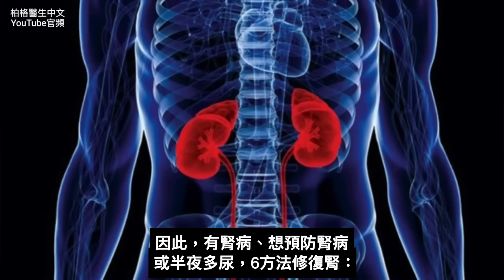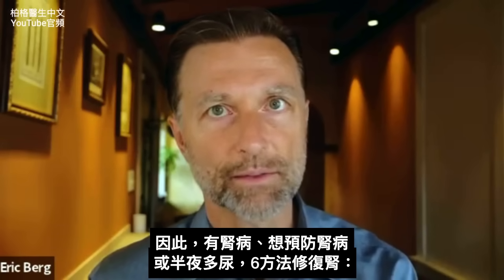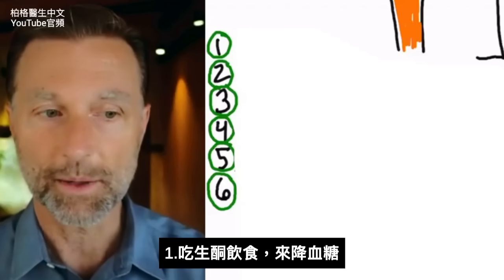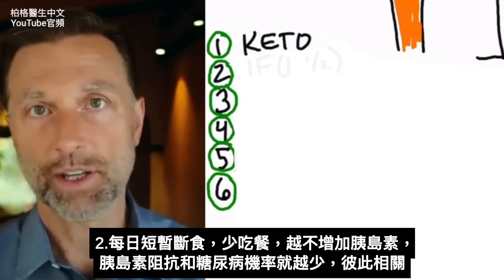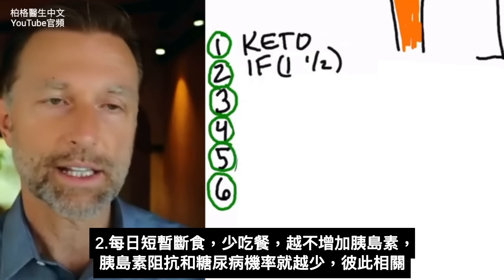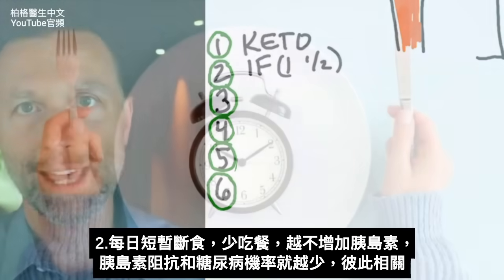Whether you have kidney problems, want to prevent them, or are getting up at night to urinate, there are several things you can do to turn this around. The first and most obvious is to reduce the amount of sugar in your bloodstream — that means going on a ketogenic eating plan. The second thing is intermittent fasting, because the less you eat, the less you raise insulin, the less insulin resistance you'll have, and the less diabetes you'll have.